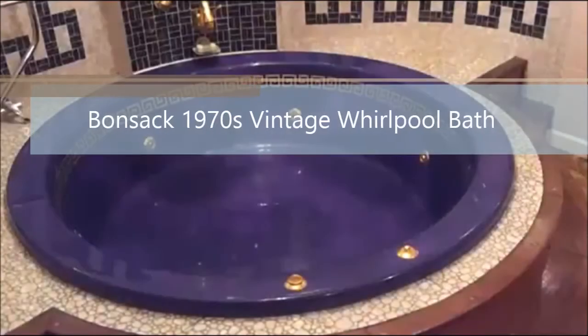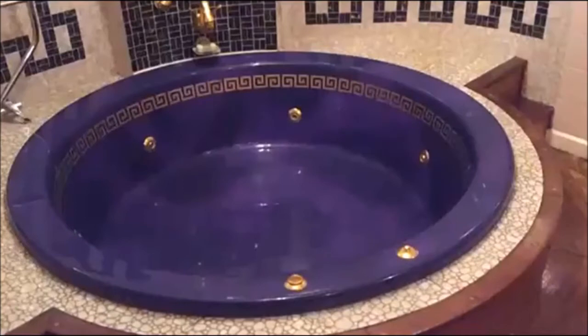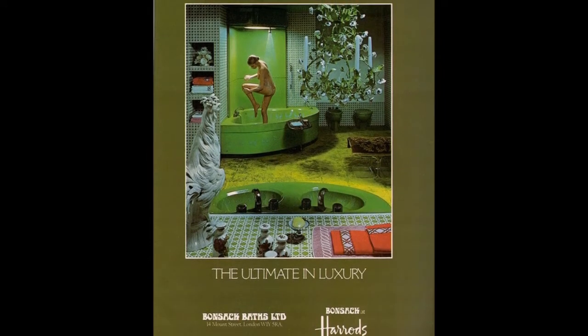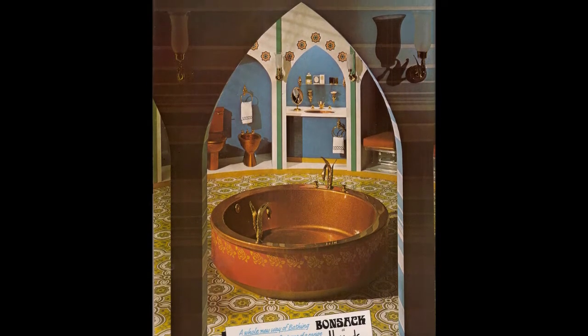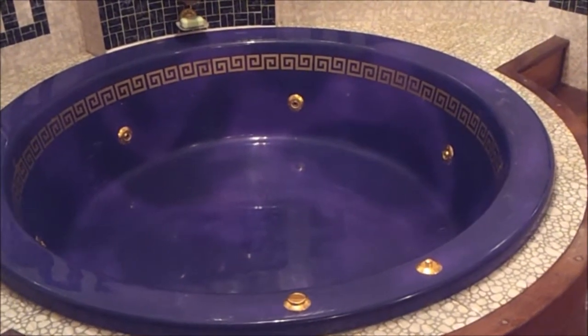Hi. Thanks for viewing my eBay auction. I'm selling a funky blue and gold vintage 1970s Whirlpool bath. The bath is embossed with the manufacturer Bonsac. Godfrey Bonsac unique luxury baths were popular at Harrods during the 60s and 70s.